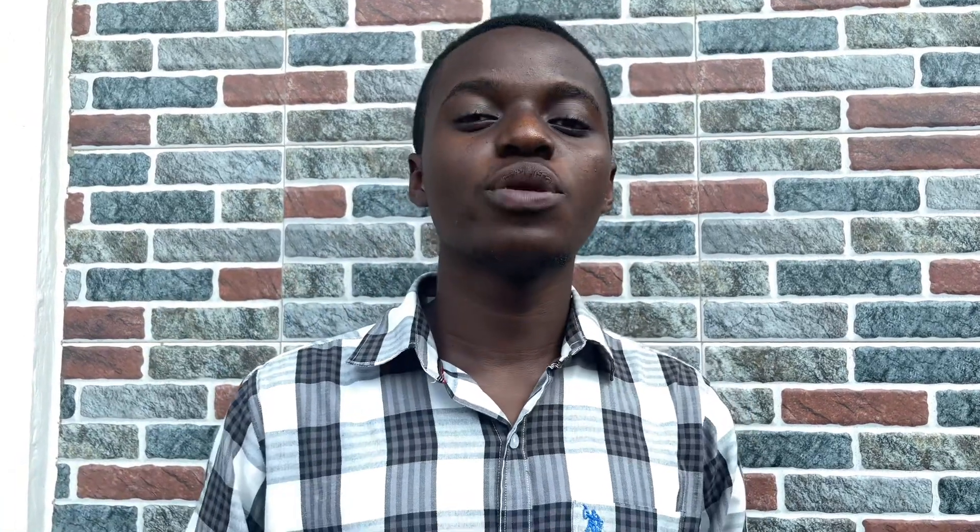I sincerely believe that if you practice these five things, you're on your way to getting a 90-plus or a very good grade in your next exam. Thank you for watching this video. If this is your first time on this channel, kindly like, comment and subscribe. And if you need me to make a video on any topic of your choice, kindly let me know in the comment section below. Bye.